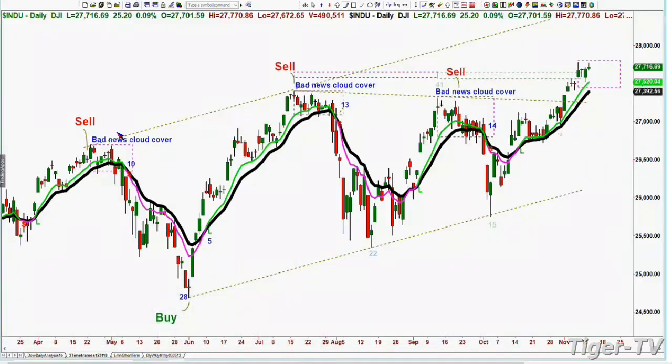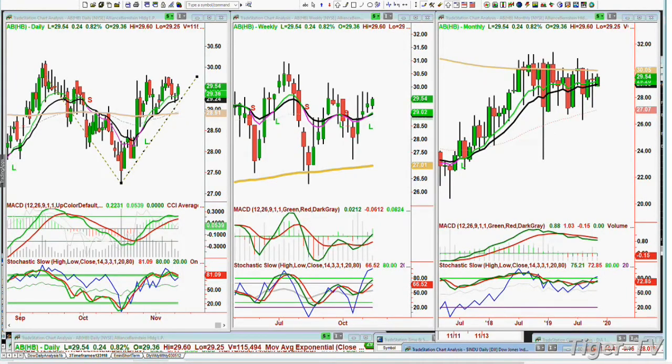Just quickly — you remember I talked about these moving averages and the sell based on the bad news cloud cover. I don't know if we've got another one here. I did draw in the rectangle and we've implemented some kind of plan for this. I'll talk about it more tomorrow. But I have a question here about AB — Alliance something. AB is the symbol. At 29.54 right now, I think you've been in this for a while.